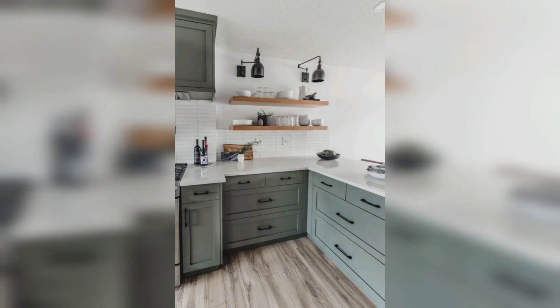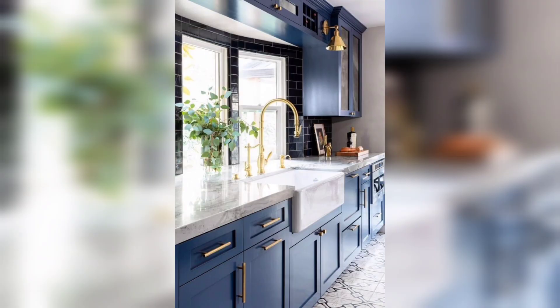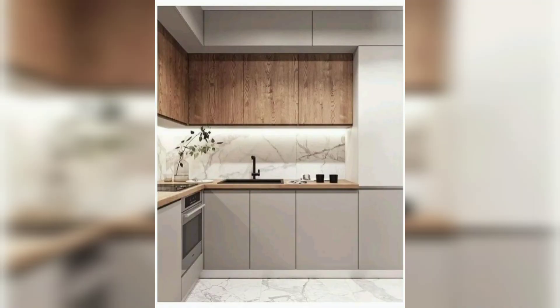However, there are a few key things to keep in mind to ensure that your kitchen not only looks great but is also practical and comfortable to use. First and foremost, consider the layout of your kitchen.